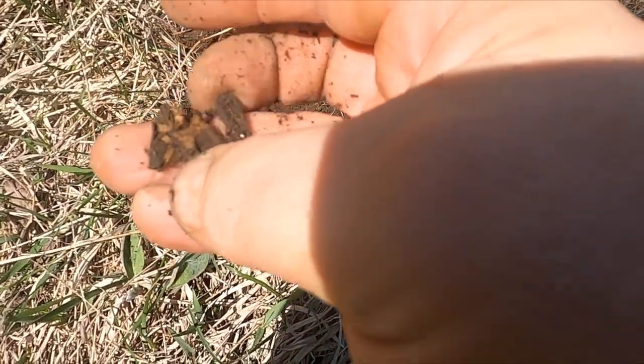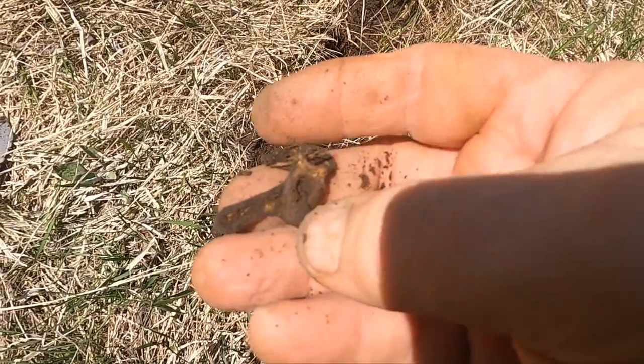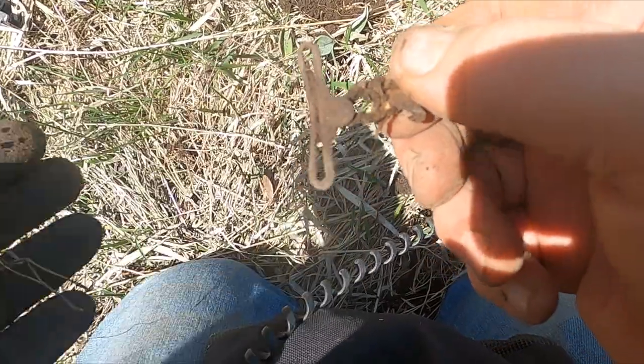Looks like I got my first suspender clip. What do we got here — it looks like I've got some fabric or something still on there, or actually it's just the other piece. You can't usually see them together like that very often. There you go, awesome.